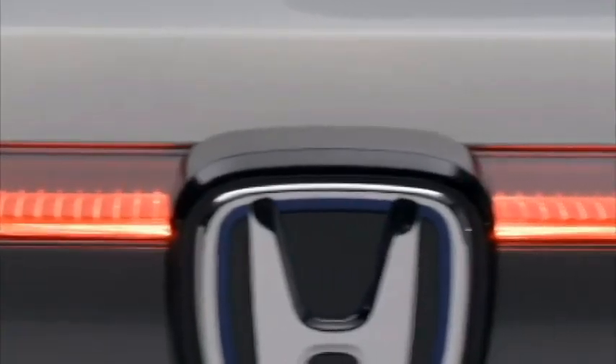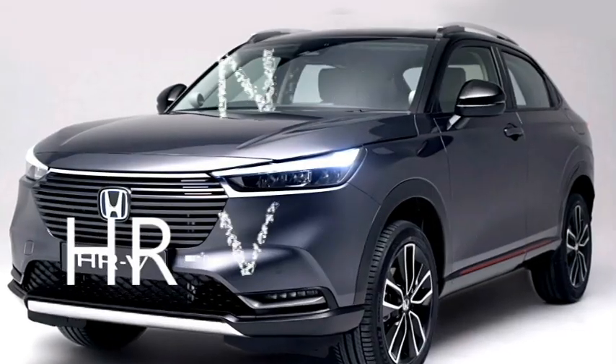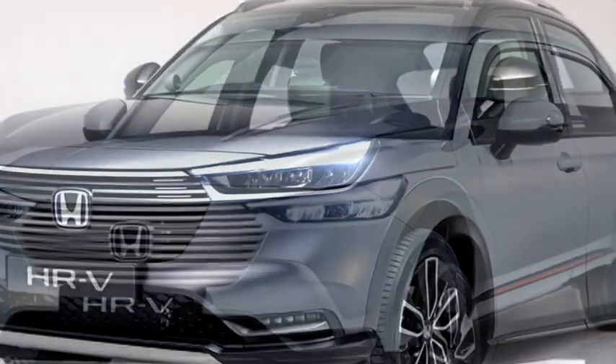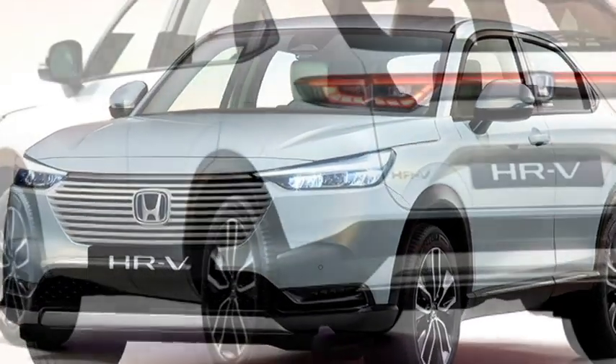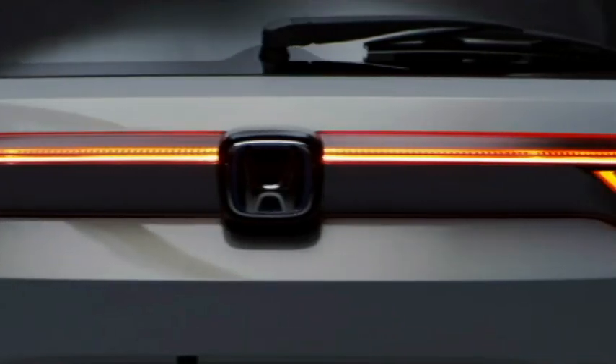The famous Japanese carmaker Honda has recently unveiled the new generation HR-V globally. The new HR-V is bigger and sportier than its predecessors. The SUV comes equipped with an eHEV hybrid powertrain, aggressive exterior design, and advanced safety technology. The new generation HR-V will start selling in European markets from late 2021.